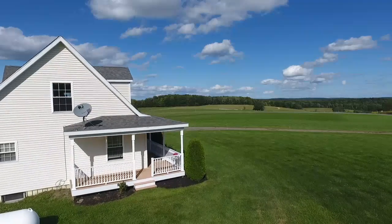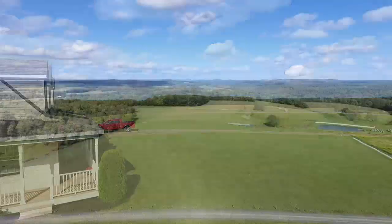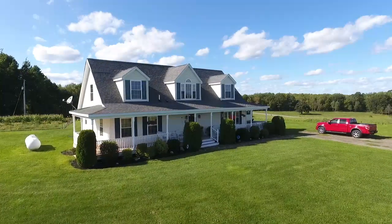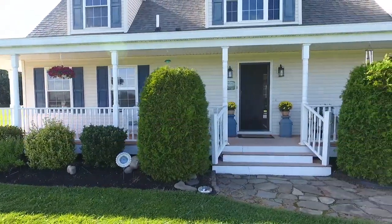The large wraparound front porch is the perfect spot to take in your surroundings of rolling hills, which consist of open fields and dense forests. Currently two bedrooms and two baths, this home is move-in ready with plenty of easy expansion possibilities.